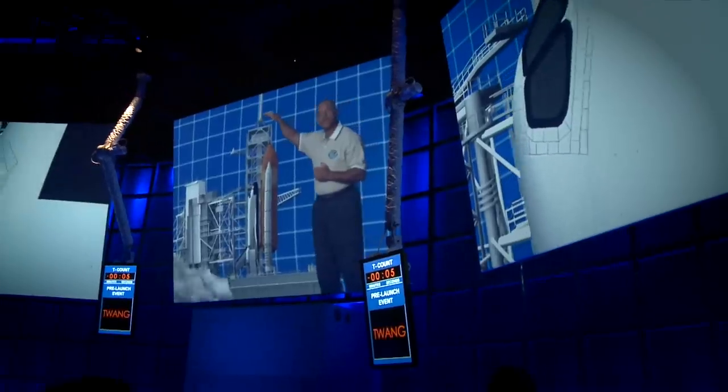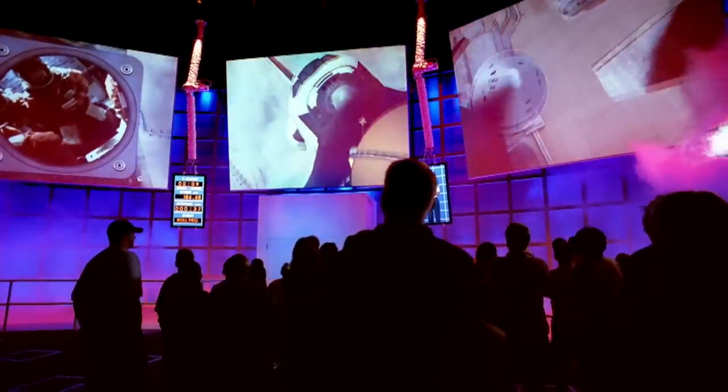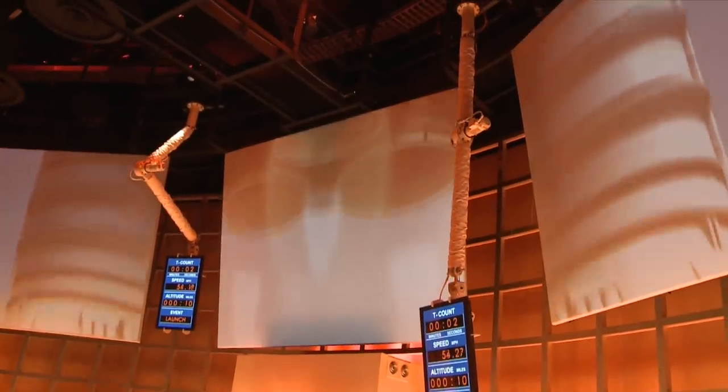A veteran Space Shuttle commander guides you through the launch sequence and prepares you for this high-definition audio-visual simulation that is like no other.